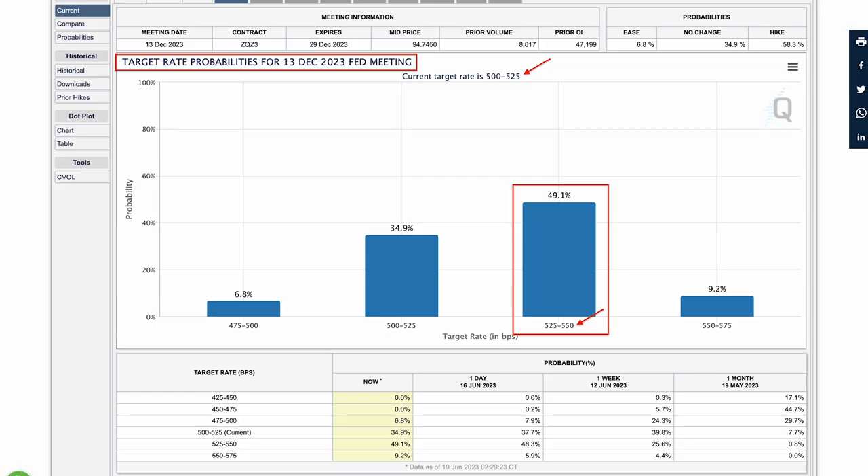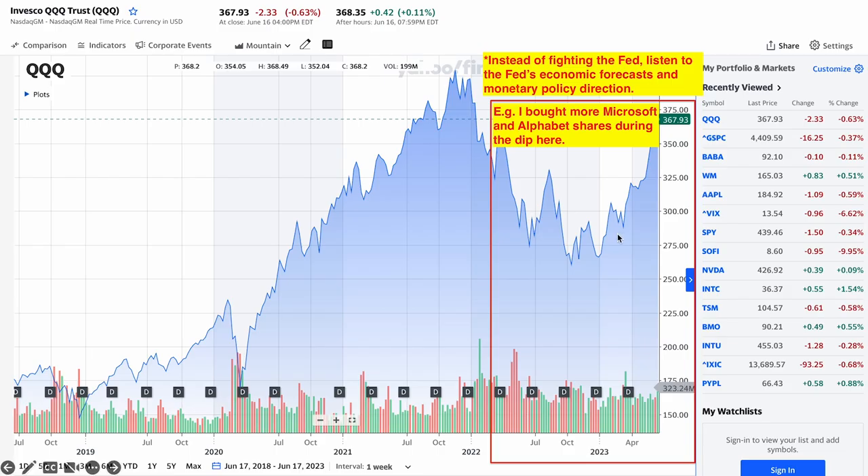According to the CME Fed watch tool, the market is still betting against the Fed's monetary policies. At the time of making this video, the market thinks that the Fed will only raise its interest rate once instead of twice this year to a target range between 5% and 5.25% by the end of the year. Instead of trying to predict how high the Fed funds rates will be, I think it is more important to understand the Fed's monetary policy direction going forward.